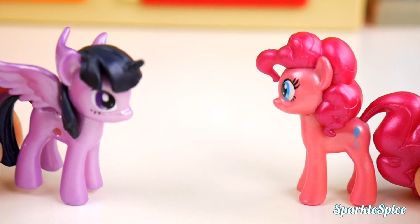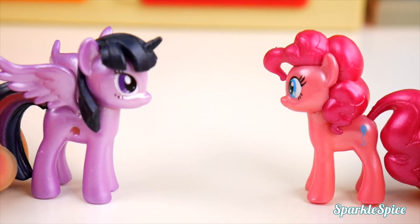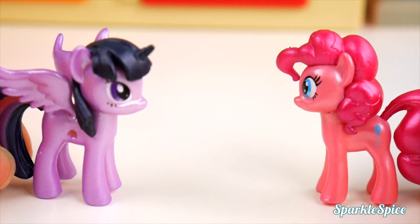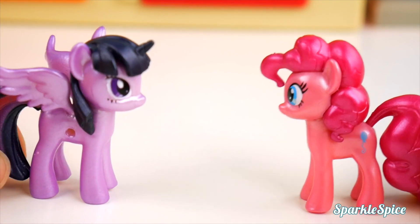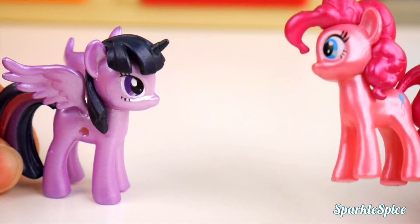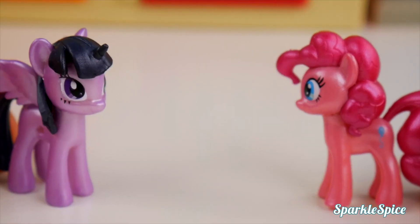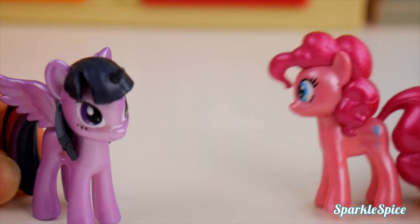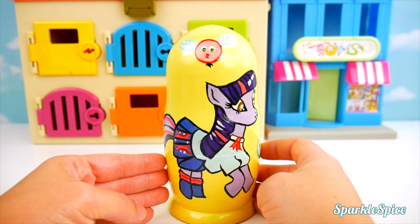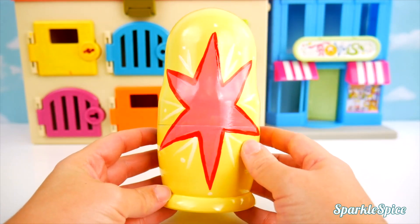Hey Twilight Sparkle! Hi Pinkie Pie! What are you doing? I'm just kind of bored. I kind of wish I had some surprises. Surprises are fun! You know what would be fun? What's that Pinkie Pie? Some nesting dolls! Those would be fun! You can get all kinds of surprises inside of nesting dolls. We need some My Little Pony nesting dolls. Alright, look, it's just like Twilight Sparkle and Pinkie Pie wanted. It's My Little Pony nesting dolls!